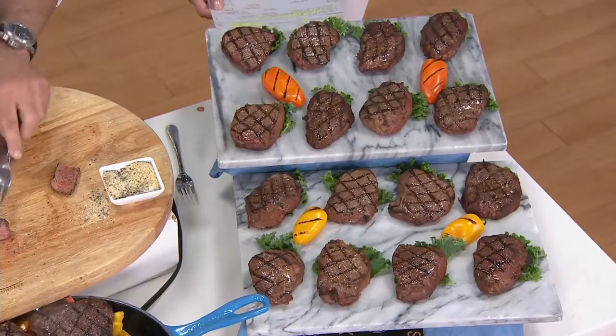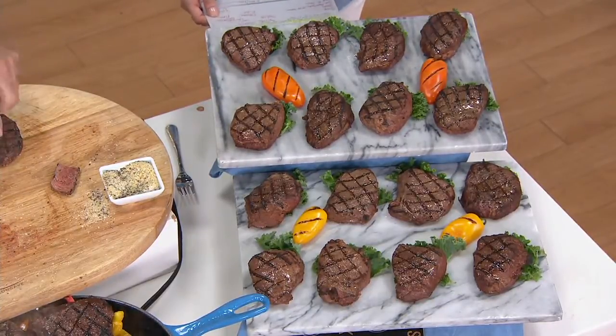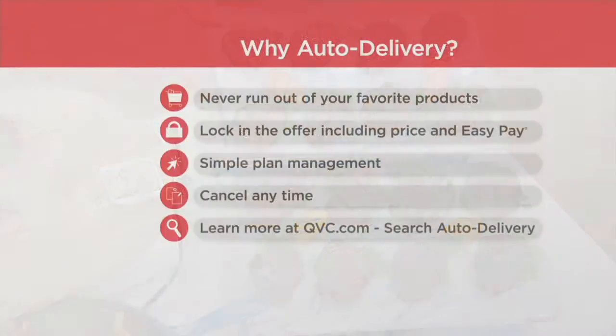The 8 count is 4 easy payments of $13.50. The 16 count will save you about $9 — that's 4 easy payments of $24.75. That easy pay goes away at the end of the day, so good opportunity to do it. With auto delivery, every 90 days for a year you don't have to worry about running back to the store or getting in the wrong checkout line. It comes right to your door.